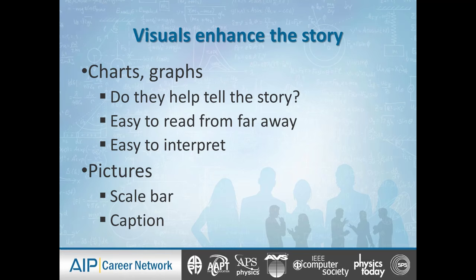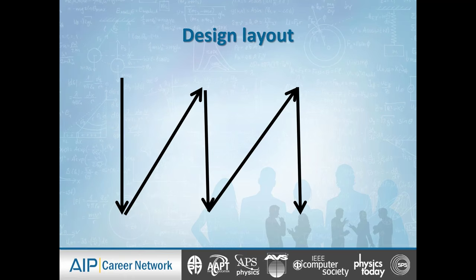The charts and graphs you choose should be easy to read from far away and easy to interpret — I shouldn't need to read a treatise to understand what a chart is saying. If you use photographs, include a scale bar and a caption so I understand what I'm looking at. That's always really important.